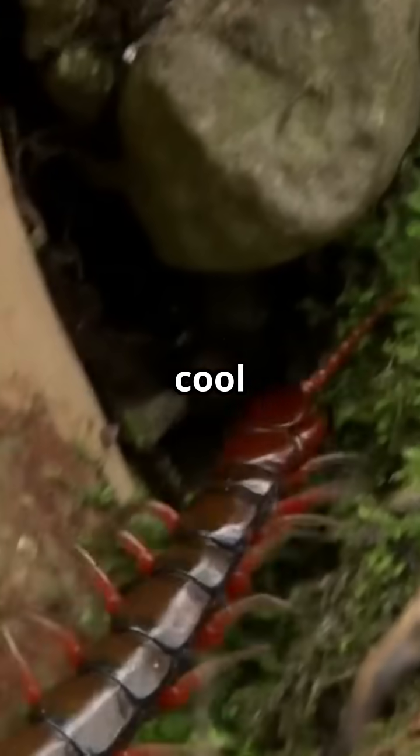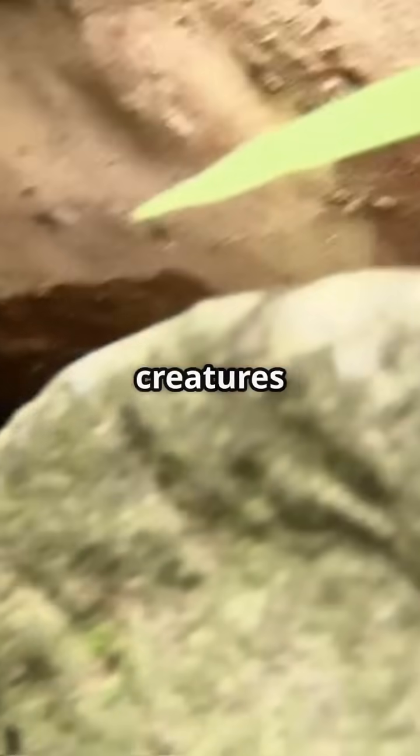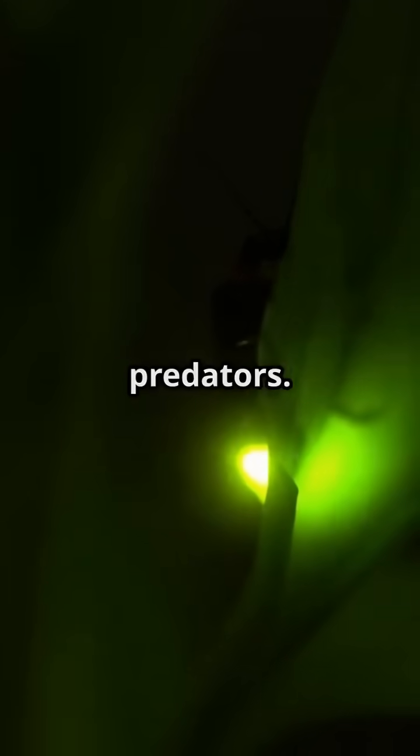Here's something cool: centipedes have venom in their front legs, which they use to catch prey — even creatures bigger than they are. And get this, there are centipedes that glow in the dark. Scientists think it's a way to warn off predators.